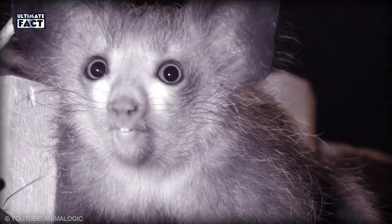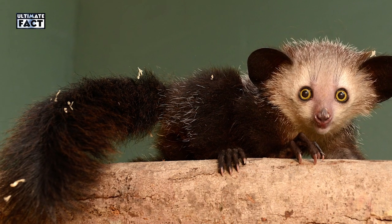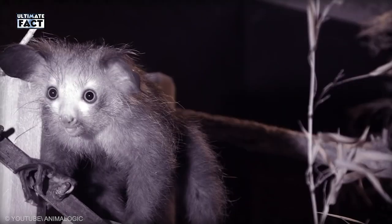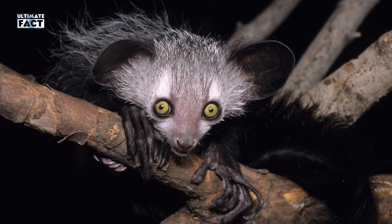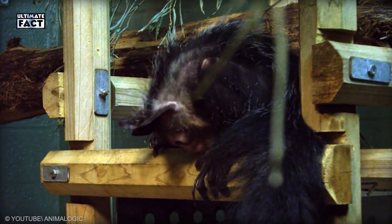Aye-Aye. The Aye-Aye is the world's largest nocturnal primate found in Madagascar. They have a long bushy tail, round big eyes, dark color, and slender fingers. Overall, they have a devil-like appearance, but the Aye-Aye is gentle and harmless in nature.